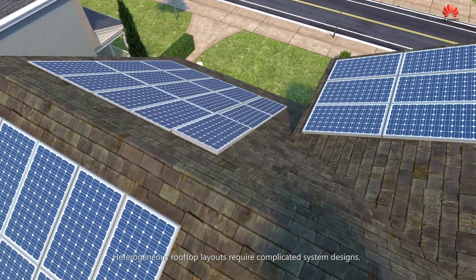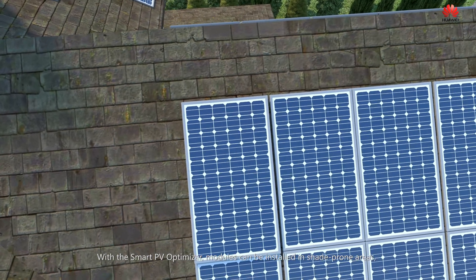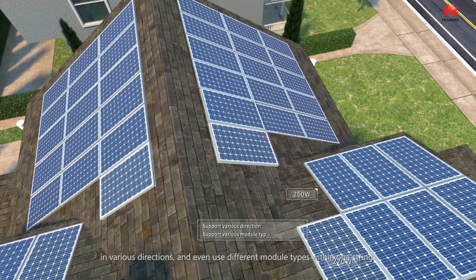Heterogeneous rooftop layouts require complicated system designs. With the smart PV optimizer, modules can be installed in shade-prone areas, in various directions and even use different module types within one string.